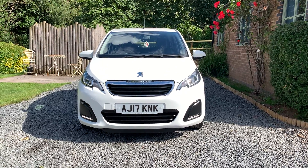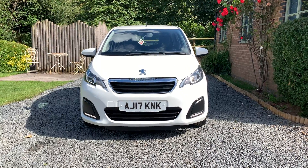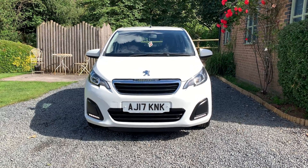Thank you for watching our short video. I'm Julian Haywood and this is our 2017 Peugeot 108 Active 5 Door.